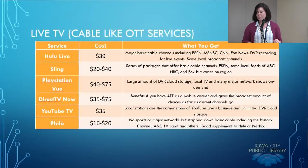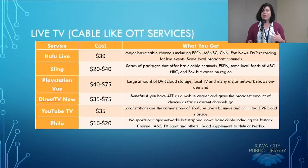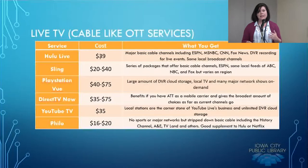Now we'll talk about the live TV or cable-like over-the-top services. A lot of these options mirror your cable service, but instead of providing it through the cable network, they provide it through your internet connection. We have Hulu Live — unlike the regular Hulu subscription, this costs $39 as opposed to $7.99. What you get with this package is all of the basic cable channels including ESPN, MSNBC, CNN, and Fox News. For those who like to DVR live programs, that is an option here as well — instead of having a box, you put your DVR information on the Hulu server and can access it that way.